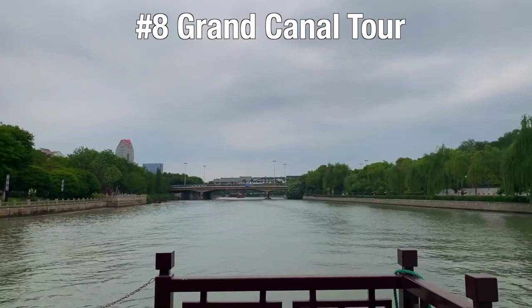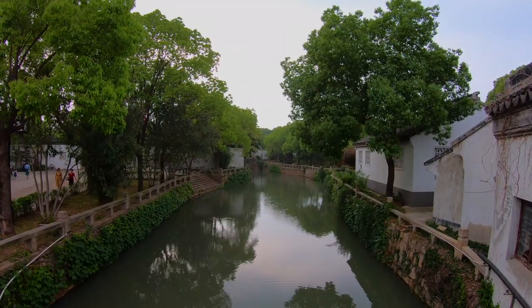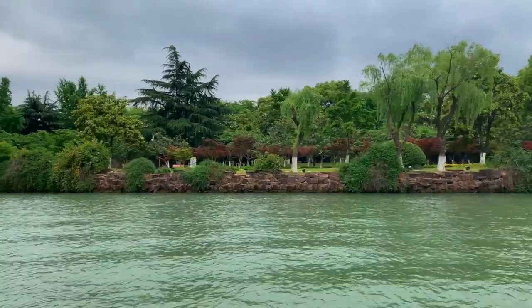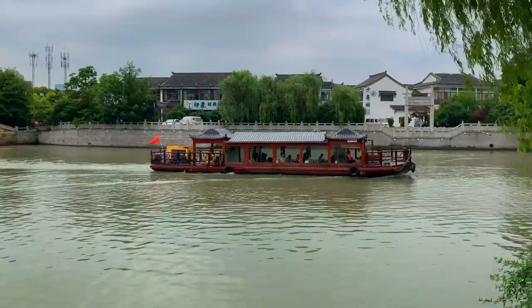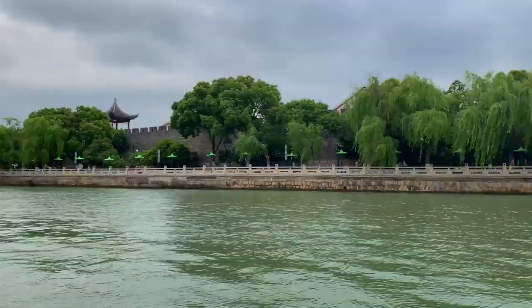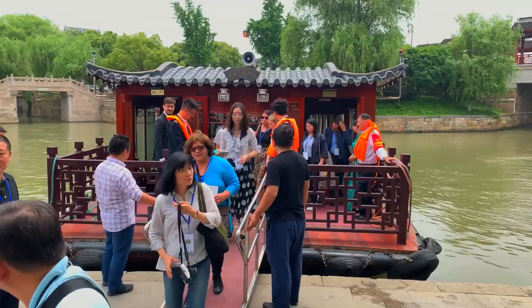We're taking a boat trip on the Grand Canal, located just behind the Pan Pacific Hotel, attached to Pan Man Gardens — here you can catch a riverboat. The Grand Canal in Suzhou is part of the longest and oldest man-made waterway in the world. It stretches nearly 2,000 kilometers from Beijing and is listed as a UNESCO World Heritage Site. Construction began in 770 BC, and it has been the golden waterway of China for more than a thousand years.